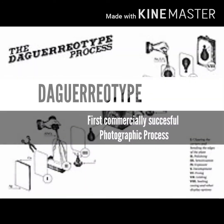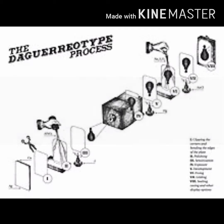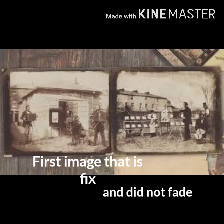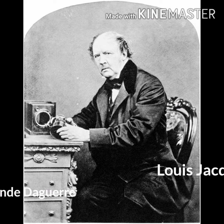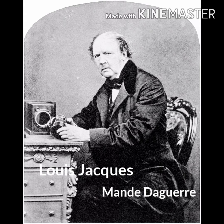The daguerreotype was the first commercially successful photographic process and the first image that was fixed and did not fade. The process was developed by Louis Jacques Mandé Daguerre in France.